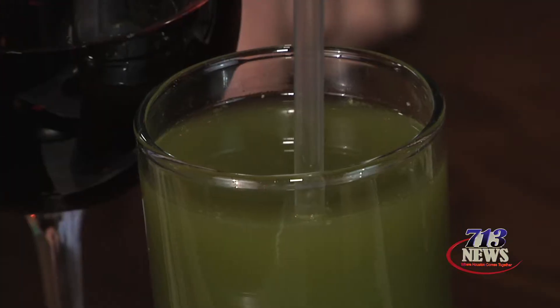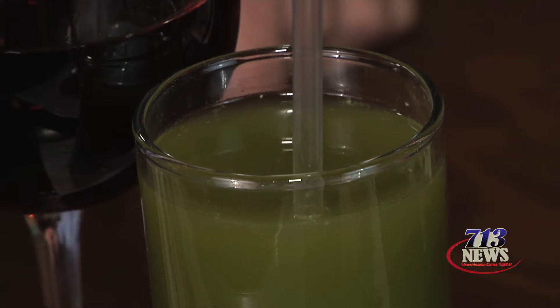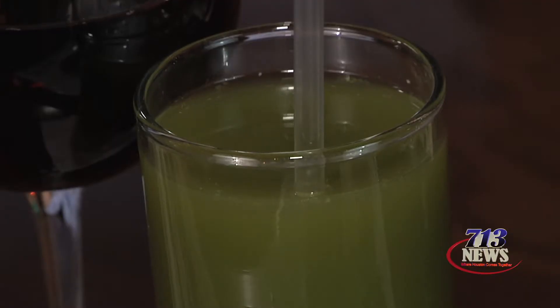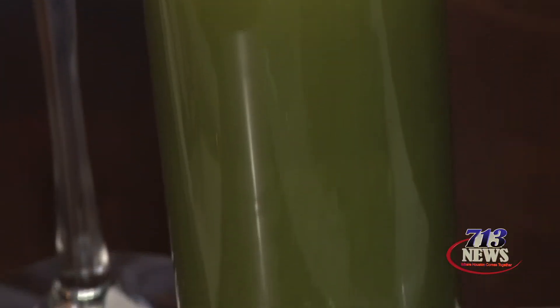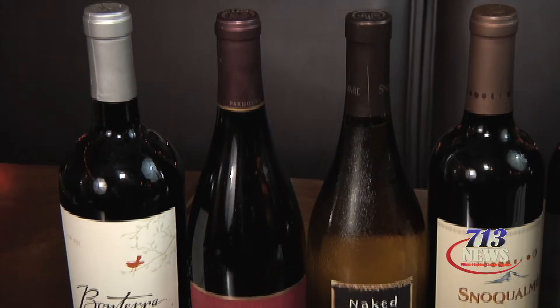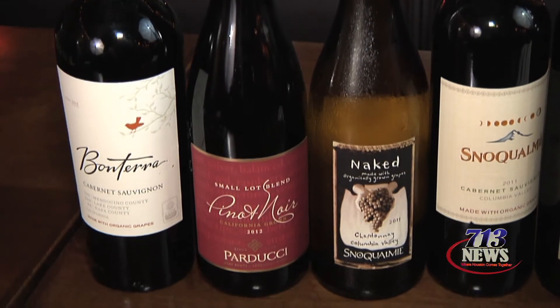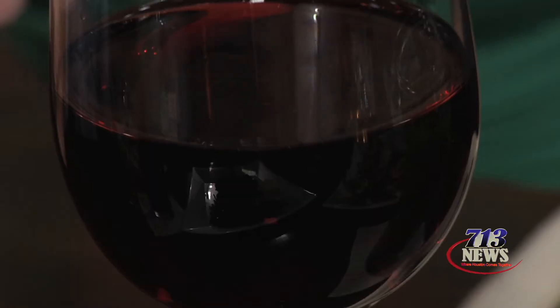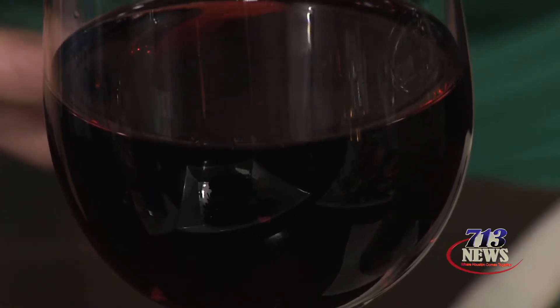This is one of our juices — it's a super juice, as we call it. This is a high-powered green, so it's got kale, pineapple, spinach, all kinds of great stuff in it. It's very healthy. Another thing we like to offer is organic wine. There's a lot of organic wine out there on the market that tastes great — very, very good compared to the wines we're used to having.